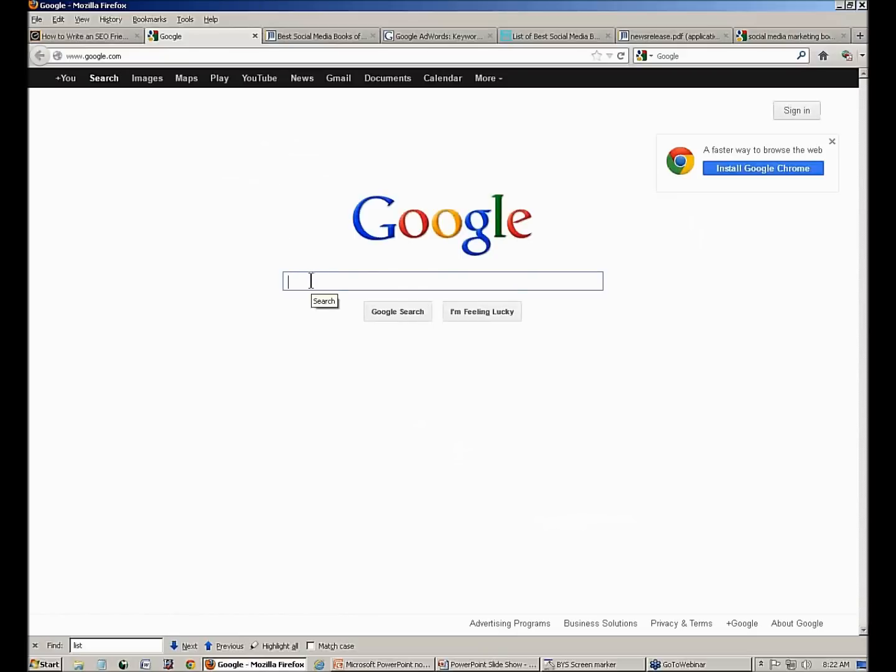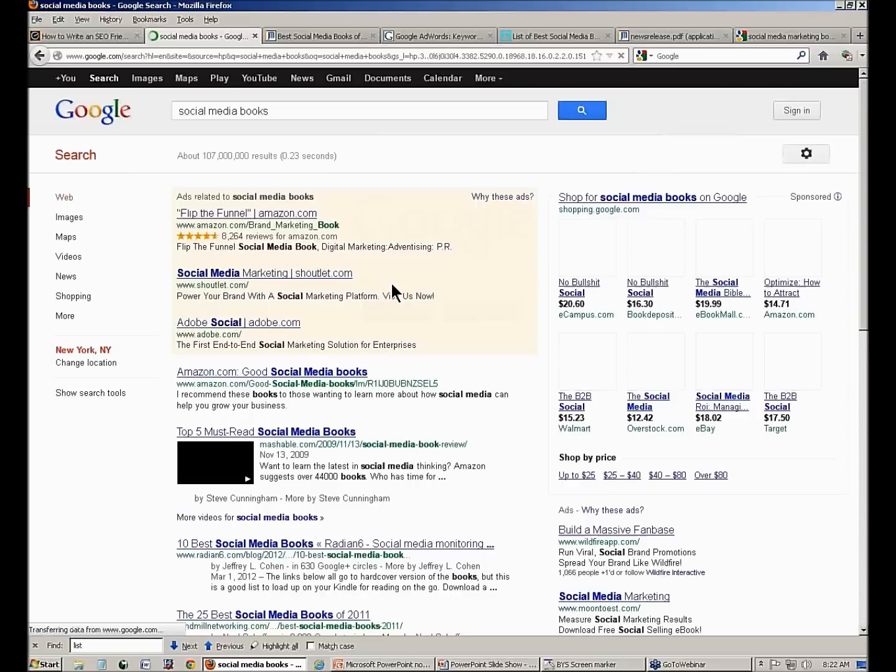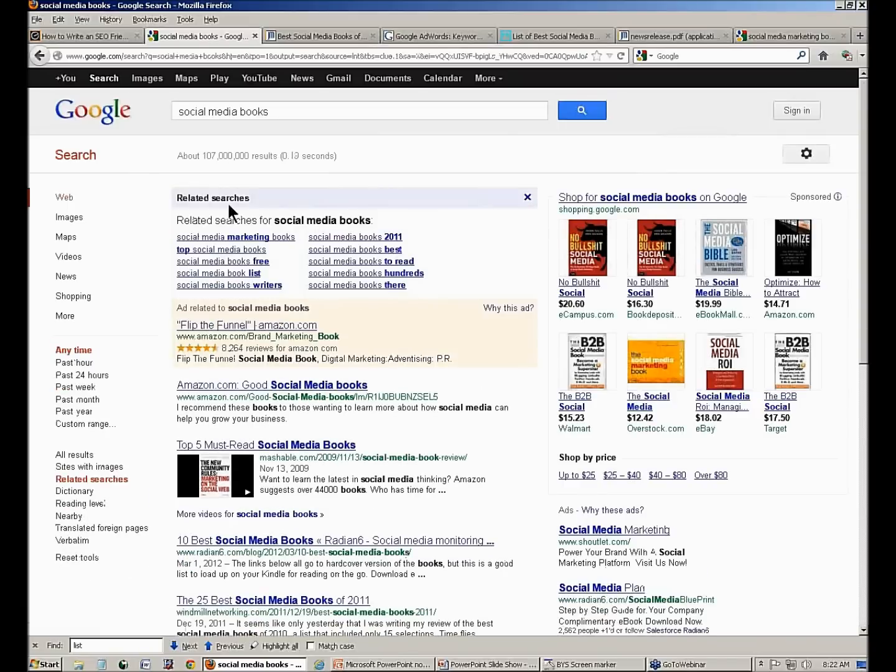Go to Google and type in 'social media books.' Pay attention to Google Suggest — see the years: 2011, 2010. See 'best.' People look for 'best social media books 2011,' '2012 social media books.' Do the search. On the left-hand side, show search tools and related searches. What do you see people search for? Top social media, social media marketing books, list. So: list, best books, social media, social media marketing. I've done my keyword research.